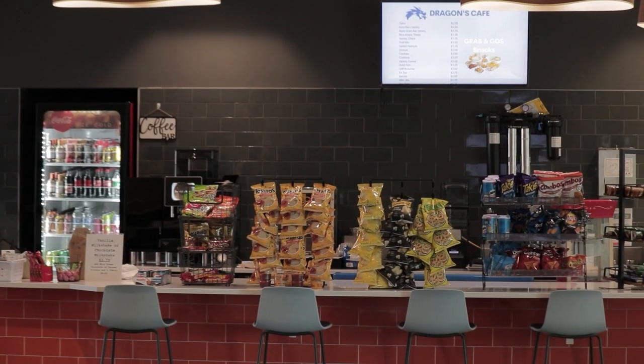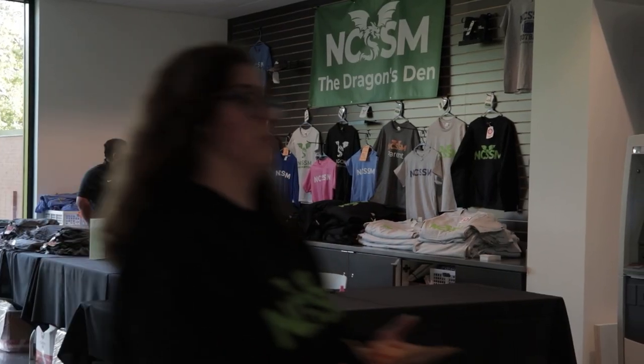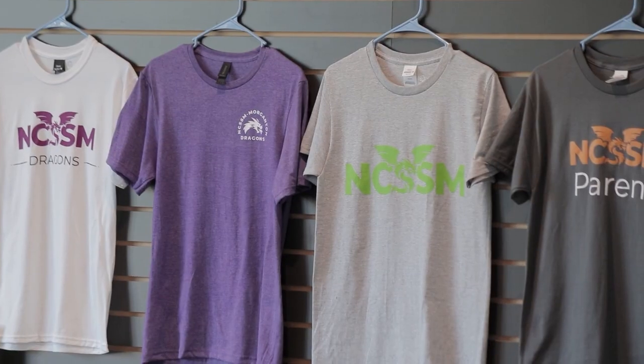Here in the Academic Commons, we also have a cafe where you can buy coffee, soda, and snacks, plus a student store where you can get all of your NCSSM gear.